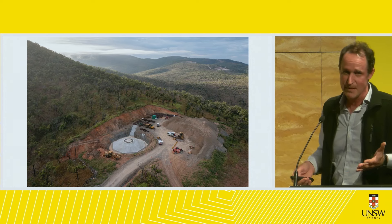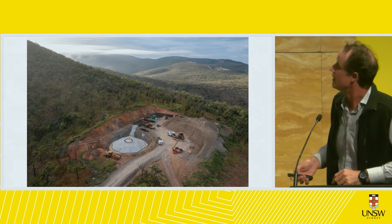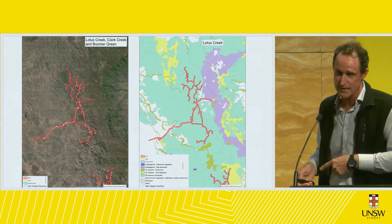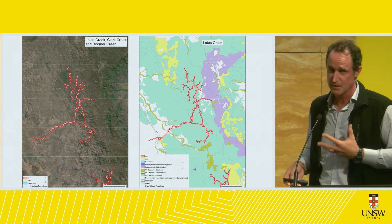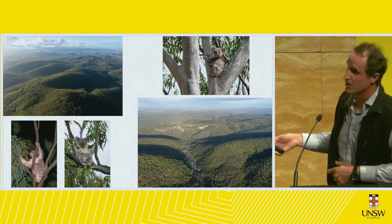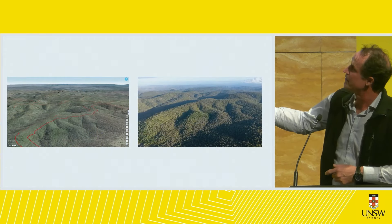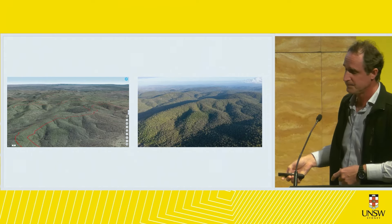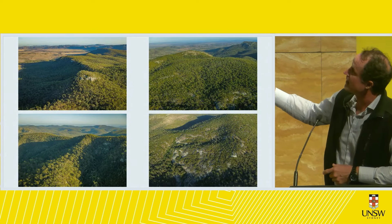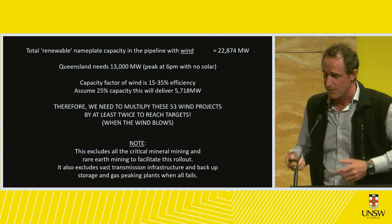I've been told by an industry insider that most likely they'll put an oxy-torch around the bottom and just drop them like trees. At Lotus Creek, which I flew over recently in a helicopter, there are bulldozers in there right now clearing. It's a criminal act — it should not be happening. All these mountains here are being bulldozed right now for haulage roads.